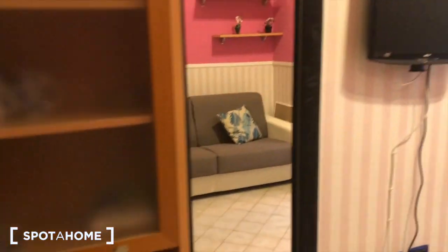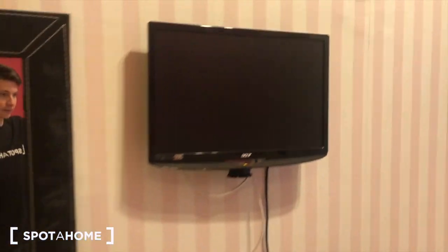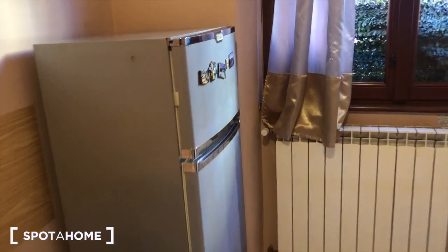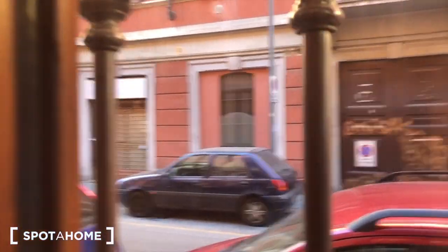The first thing you'll see is this cabinet for dishes, for glasses, for everything. Then we move to this mirror right here. As I said before, we have the TV right here, the dining room here, and we have the fridge and the freezer right here — a heater, and a view of the street.